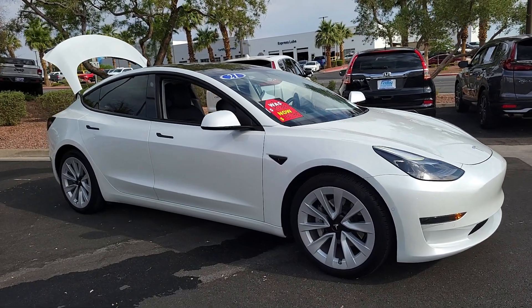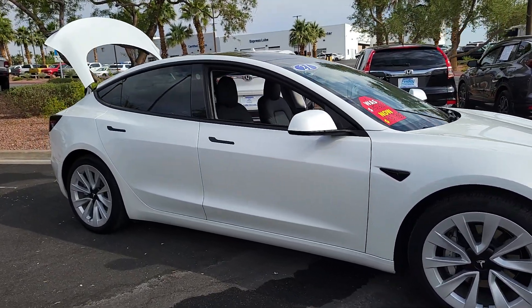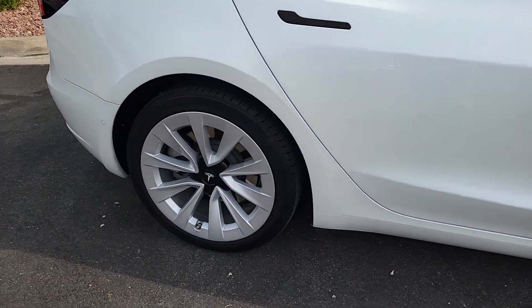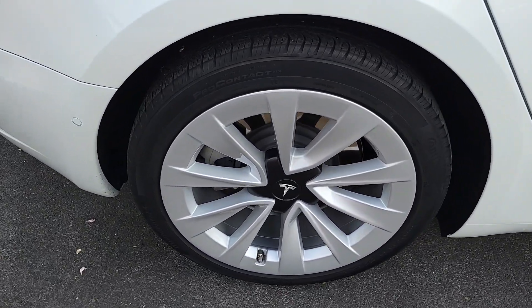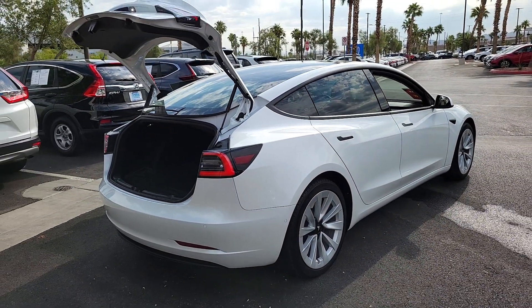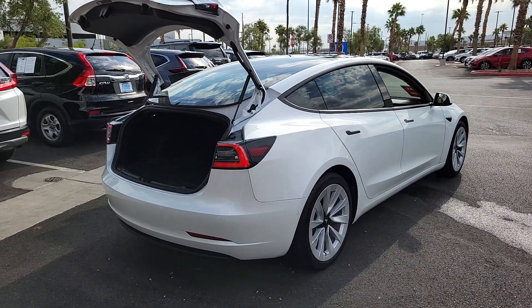Introducing the 2021 Tesla Model 3. With less than 25,000 miles on the odometer, this vehicle stands out from the rest. Here's an ultra-high-tech Model 3 that delivers earth-friendly EV power, engaging performance, and sleek modern design.